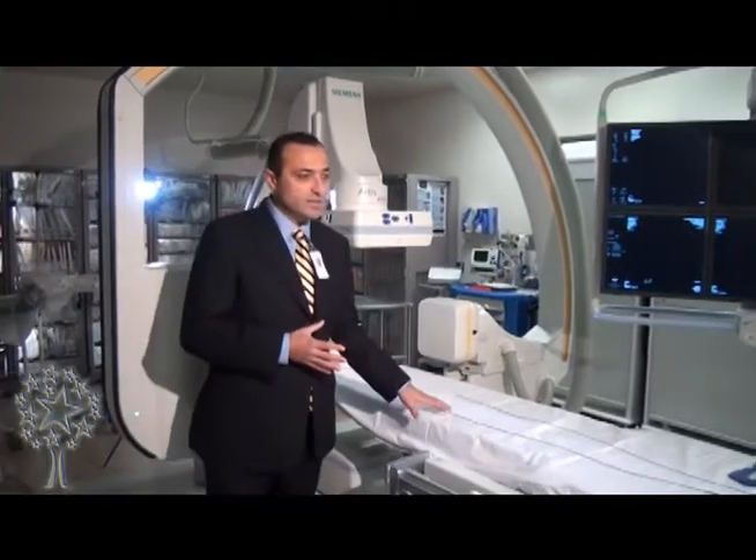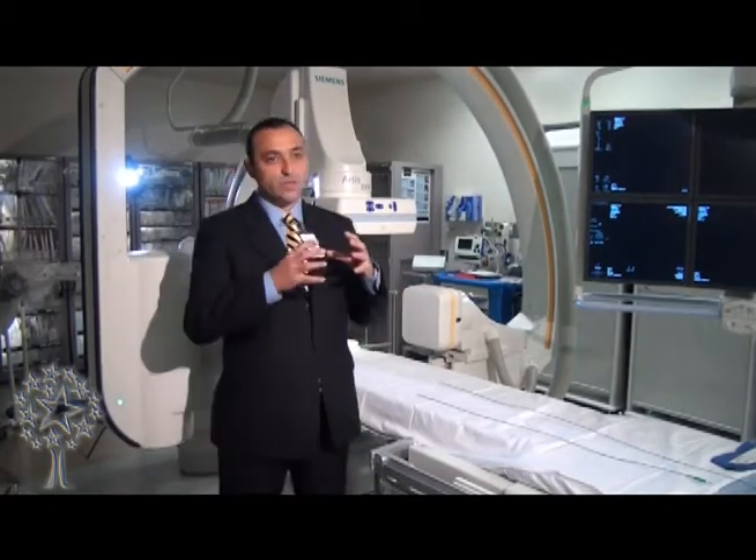What is really new is this room, which has the capability to perform these neuro-interventional procedures. This is one of the latest generation neuro-angiography suites. The capability of this room is to get 2D images of the brain blood vessels from the front view and from the side view.